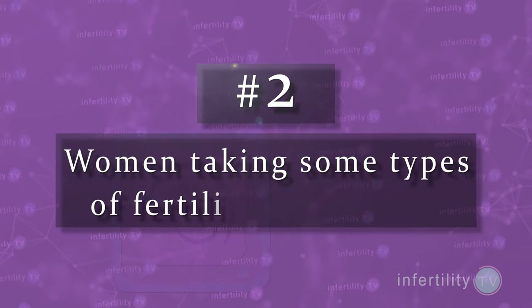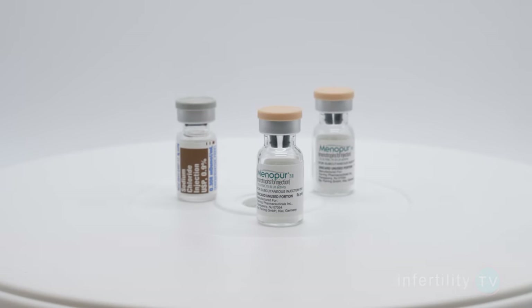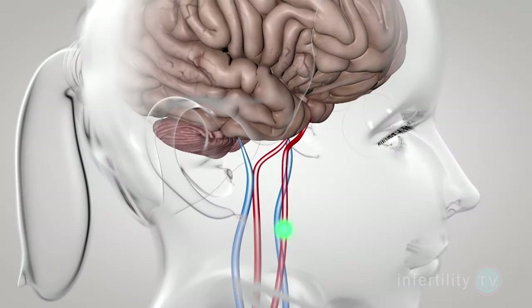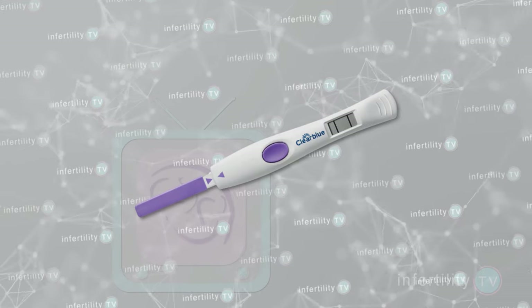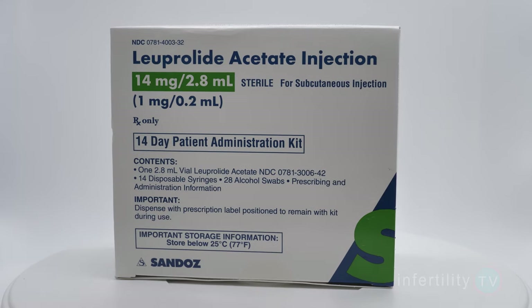Number two: women taking some types of fertility medications. Some injectable medications like Menopur contain the hormone LH. If your dose of these medications is high enough, it could turn your OPK positive without indicating ovulation. Oral medications like Clomid or Letrozole work by stimulating the pituitary gland to produce more of the hormones that stimulate the ovaries. It is possible in the one to two days after taking these medications that the LH level could be high enough to cause a positive OPK. Be wary of an OPK that is positive the first day you test, especially if you have just finished a dose of Clomid or Letrozole. Another medication that can cause your LH level to be temporarily increased is Lupron.